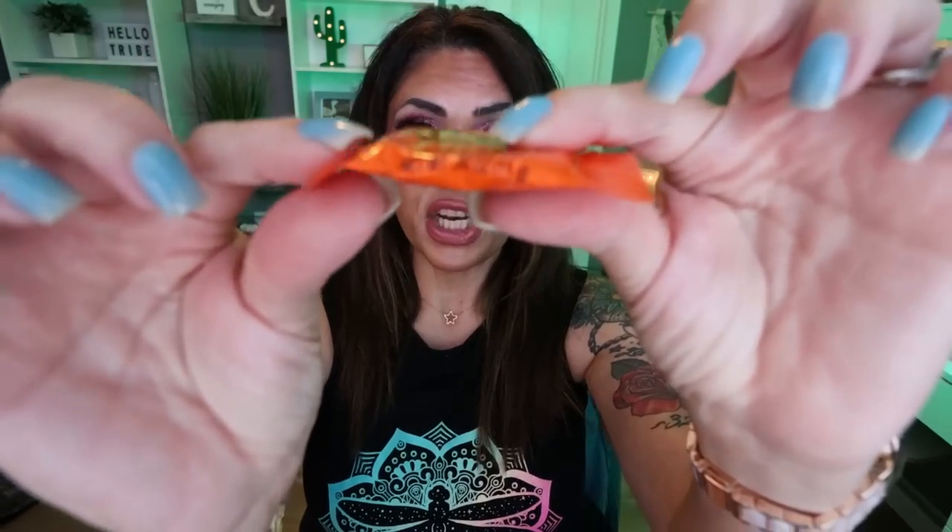I was excited to see these — Reese's Peanut Butter Cups in the thin version. You're still getting the whole Reese's Peanut Butter Cup vibe, just in a thinner format. You can have the entire package for 220 calories, and there are five in here. You could just have one as a sweet treat and still get that Reese's craving satisfied. They taste really, really good and definitely hit the spot.